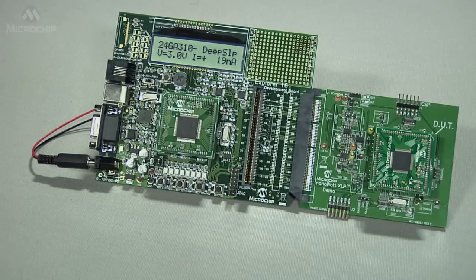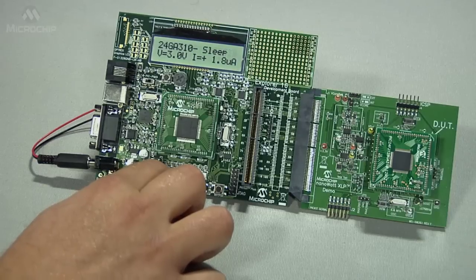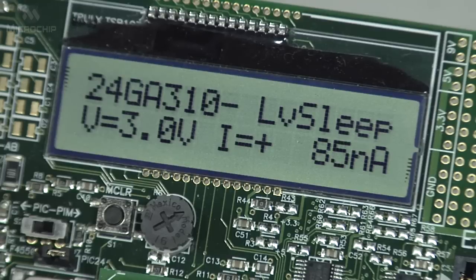To retain all RAM and register contents, we use the low voltage sleep mode. The current in this mode is 300 nanoamps.